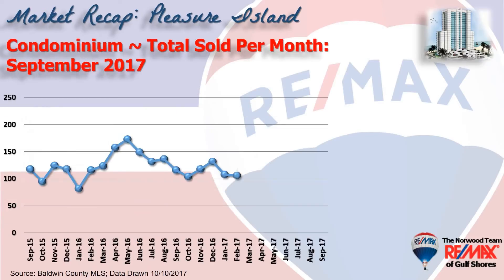This chart shows month-by-month sales, with 109 condominiums changing hands in the month of September. While it seems like a huge drop-off from the last few months, it's about the same as we were in September of 2016.